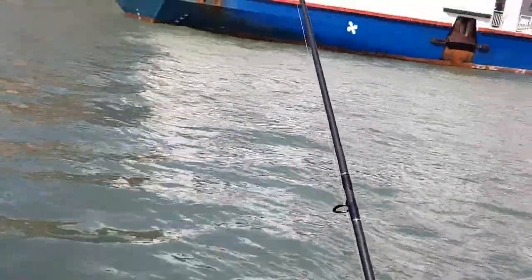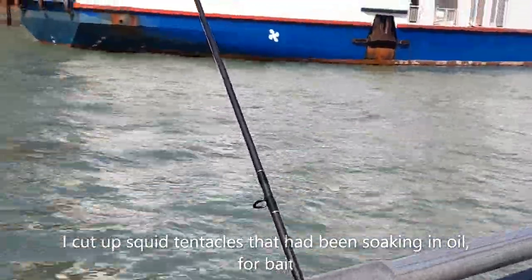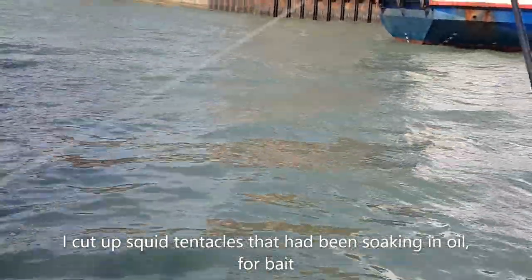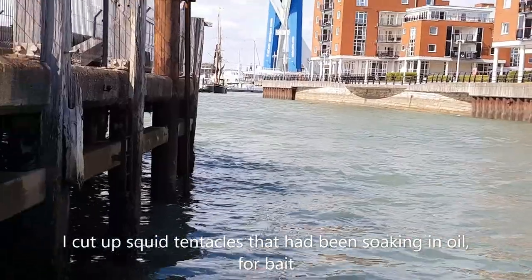So I've moved round onto the... here's somebody who's been doing it for five years, and here's two numpties that have been doing it for five minutes. I've just moved round onto the pilot's jetty because the tide was moving too quick round there.